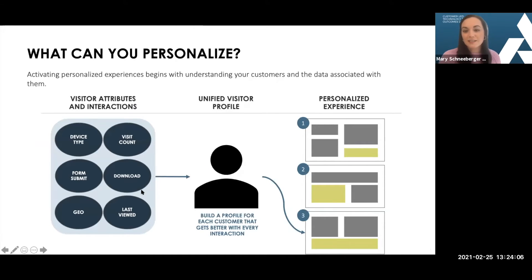Coming back to the theme of personalization as a buzzword — just thinking about what you can really personalize — it's really about understanding the visitor attributes and interactions of data that you might have around a different customer.